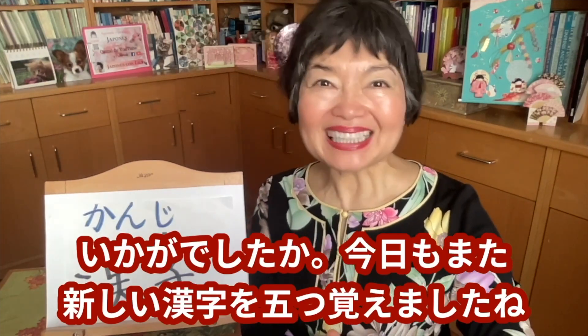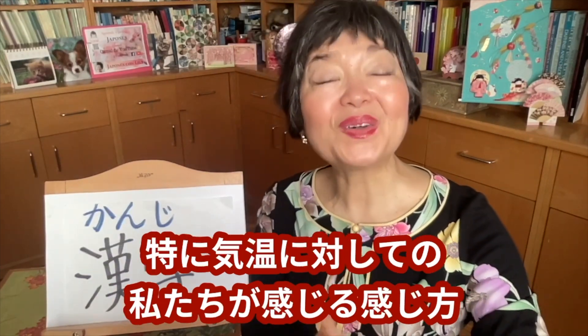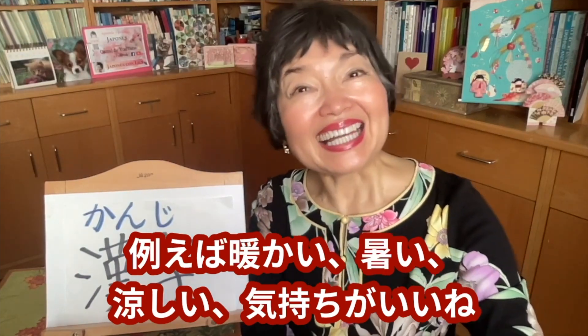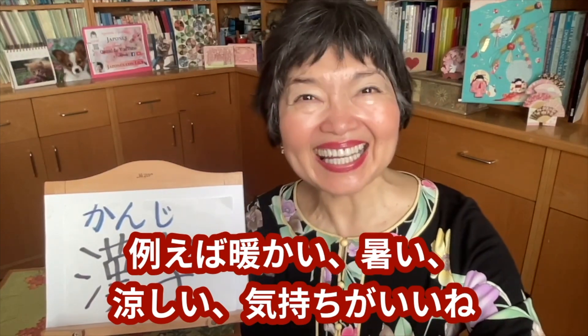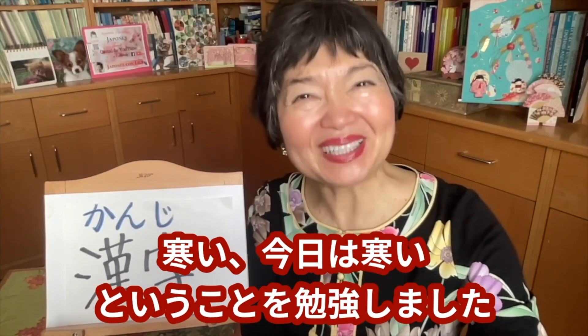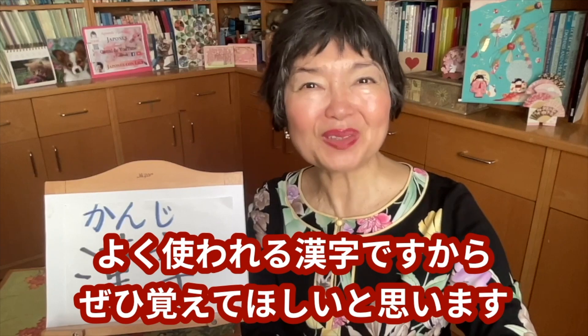今日もまた新しい漢字を5つ覚えましたね。特に気温に対しての私たちが感じる感じ方。例えば、暖かい、暑い、涼しい、気持ちがいいね、寒い。ということを勉強しました。よく使われる漢字ですから、ぜひ覚えてほしいと思います。